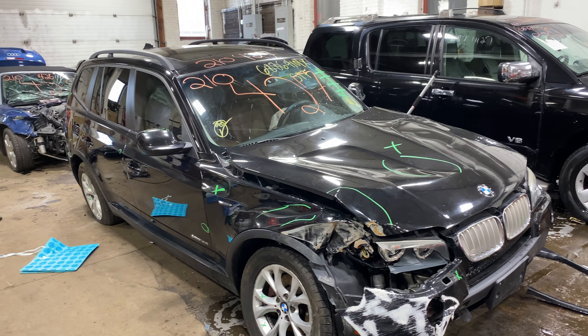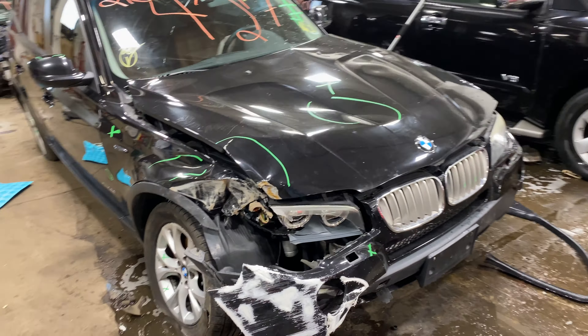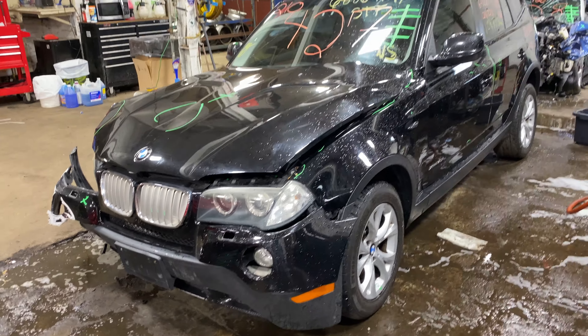Welcome to the Tom's Foreign Auto Parts video portion of inventory. Here I've got stock number 210427. This is a 2010 BMW X3. As you can see, we're parting this out due to that front-end collision damage.